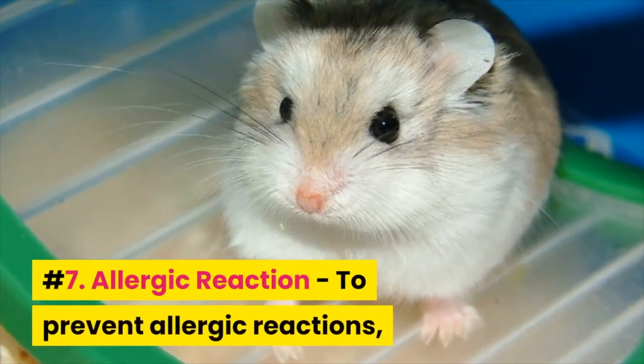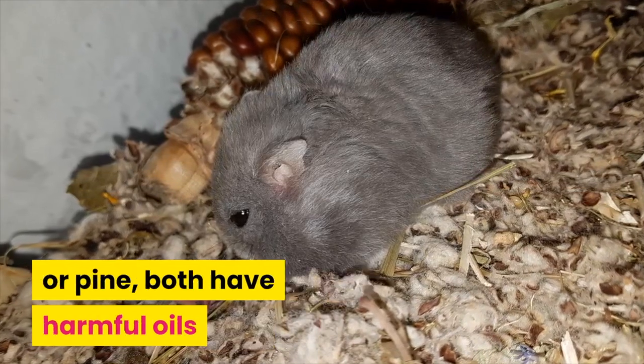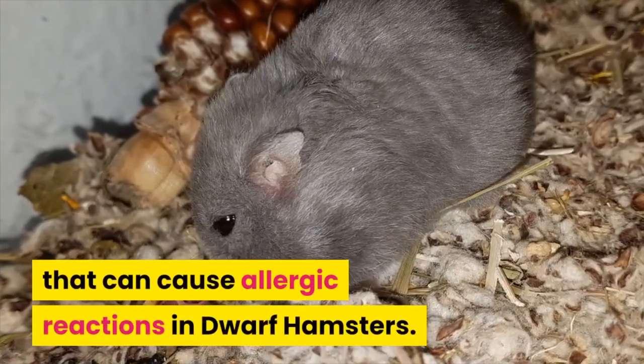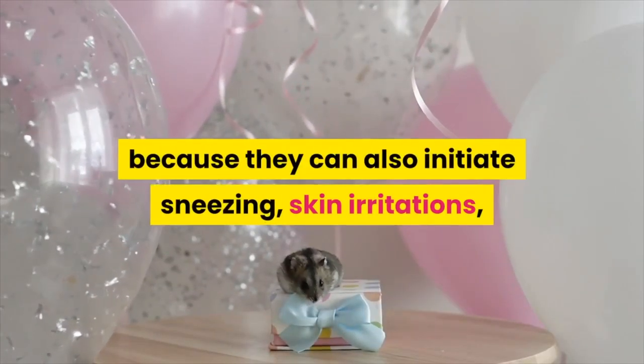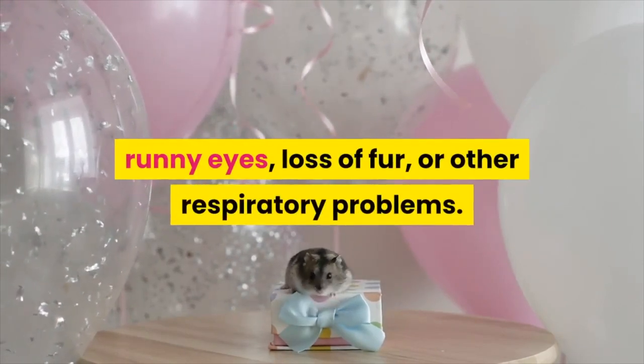7. Allergic Reaction – To prevent allergic reactions, never use wood shavings containing cedar or pine, as both have harmful oils that can cause allergic reactions in dwarf hamsters. There are also foods like corn and maize that should not be fed to your dwarf hamster because they can initiate sneezing, skin irritations, runny eyes, loss of fur, or other respiratory problems.